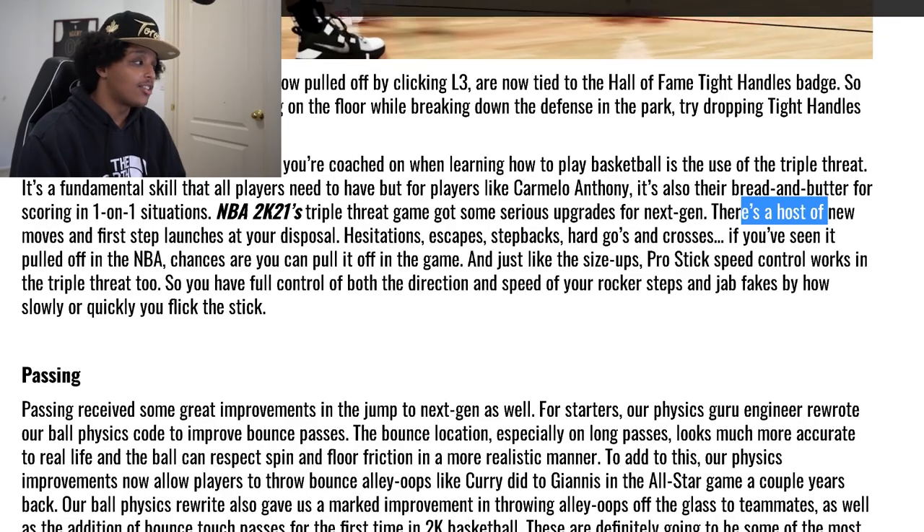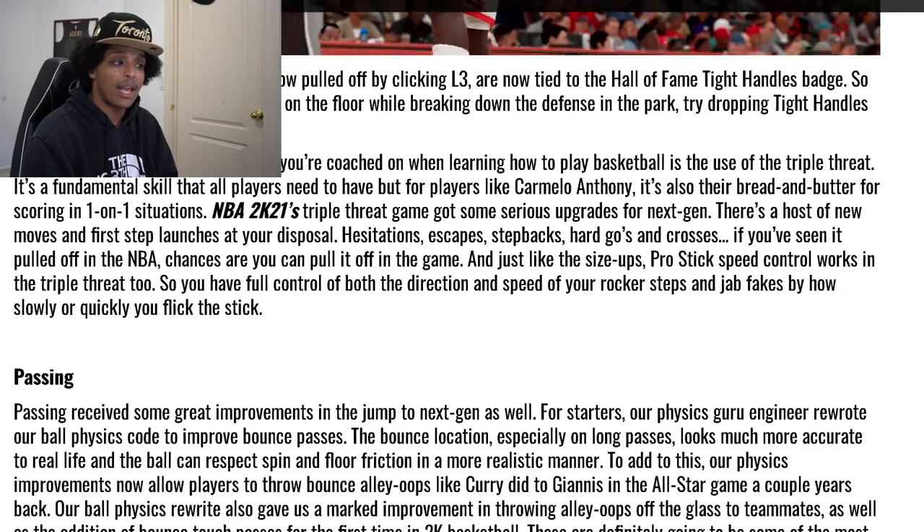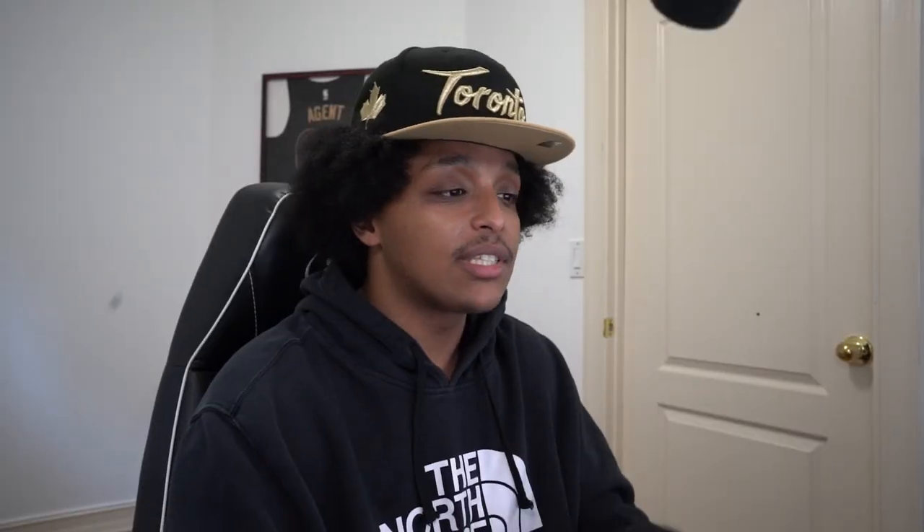In terms of animations, 2K added a host of new moves and first-step launches, including hesitations, escapes, step-backs, hard-goes, and crosses. This is good news because when current-gen was being promoted and they highlighted 40 new jump shot landings, that basically told me they made no effort to include new animations. My hope was all the animation work was going to show up in next-gen. Across the board, more animations in every category gives us more options, more combos, more things to play with.